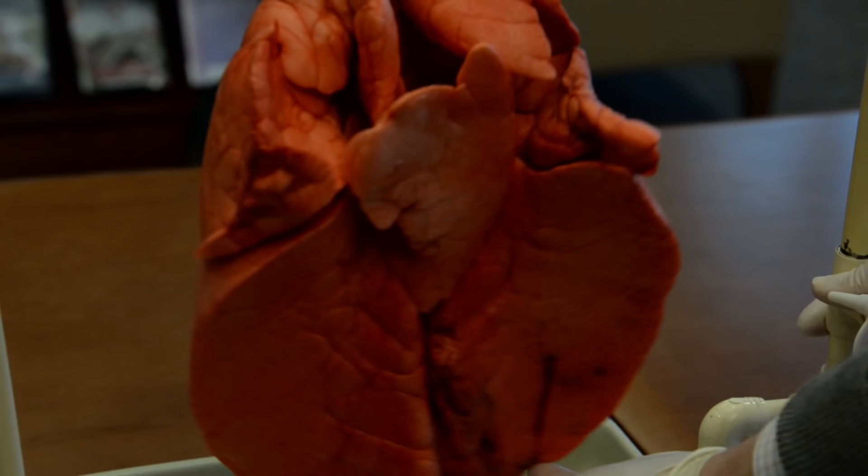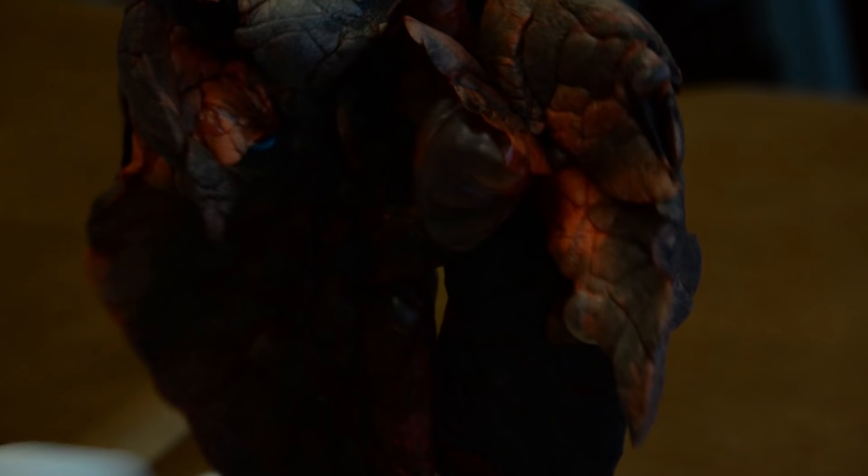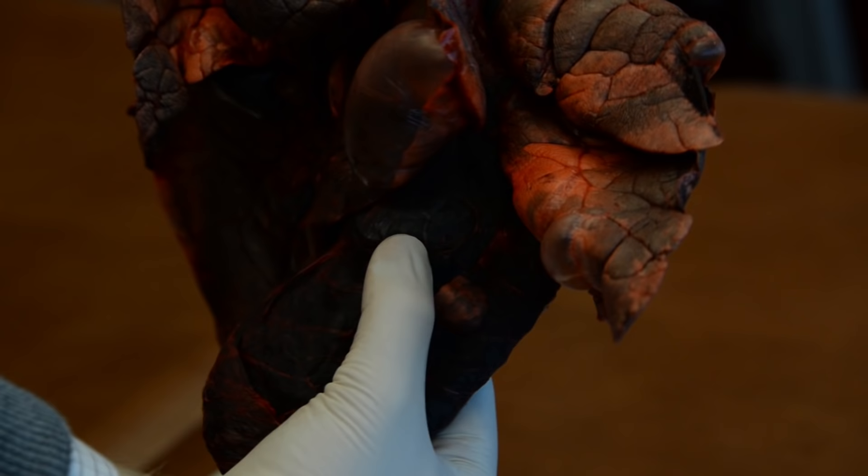You'll also notice that the texture of the lung is very different as well. There are hard parts in the black lung which are similar to what a cancerous tumor would be, where those cells have actually accumulated and formed a mass specifically in that lung.